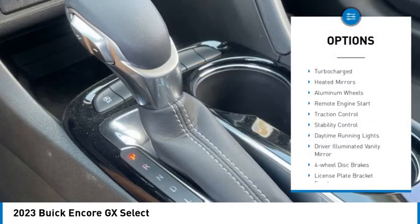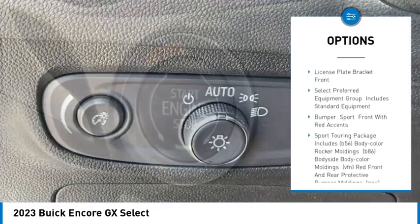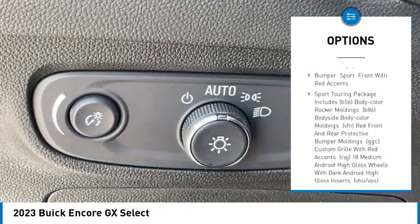Tire pressure monitor. Turbocharged. Heated mirrors. Aluminum wheels. Remote engine start. Traction control. Stability control.